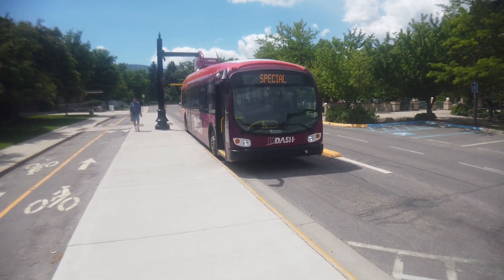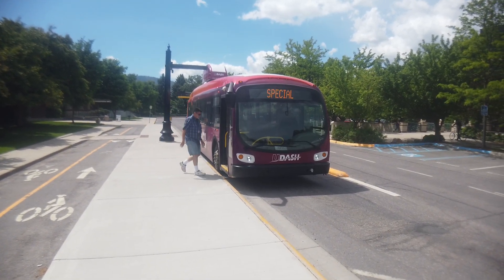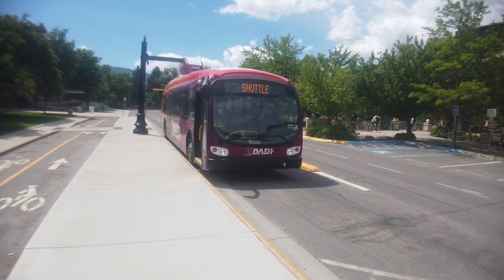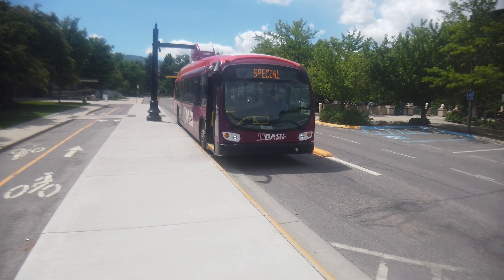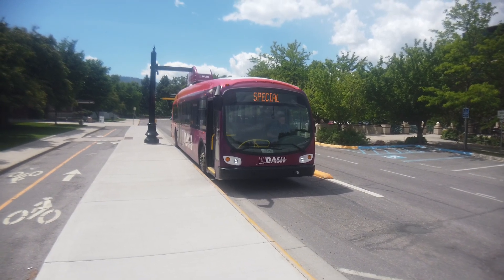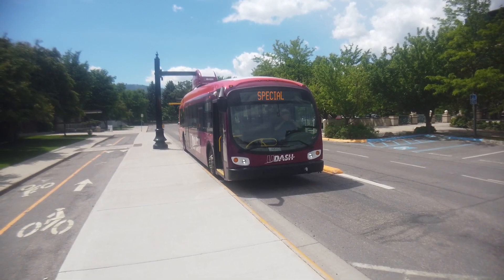One observation: the bus's destination sign didn't change to indicate it was charging, which would be interesting — something like 'In Charge' to let people know what's happening. Right now it says 'Special Shuttle' for our Cornell guest, but in normal service it would show the route information. It would be a good advertising feature.